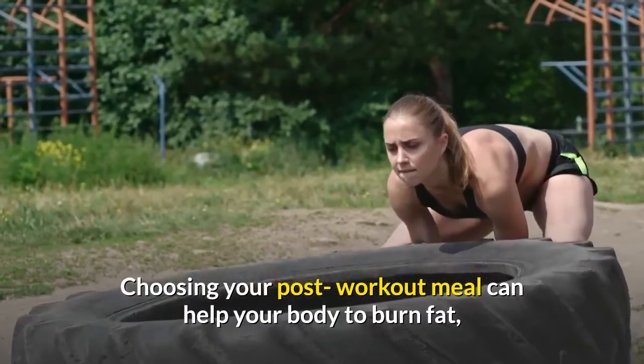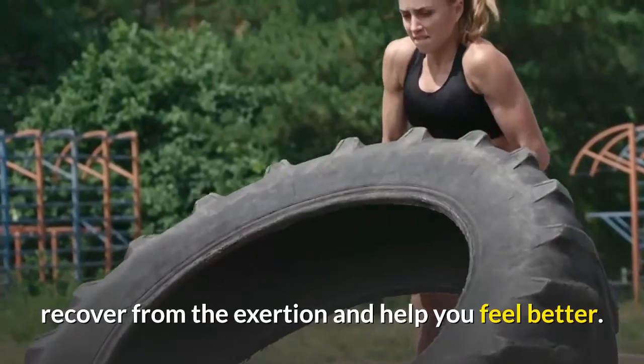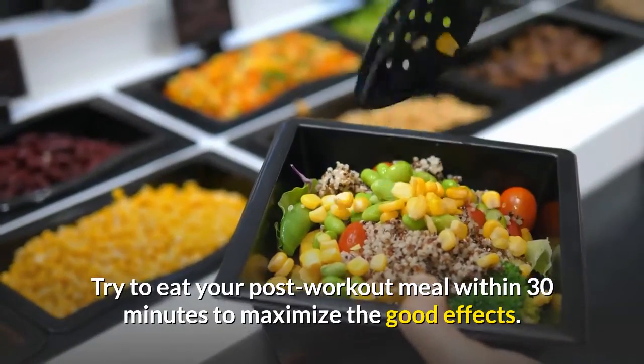Choosing your post-workout meal can help your body to burn fat, recover from the exertion, and help you feel better. Try to eat your post-workout meal within 30 minutes to maximize the good effects.